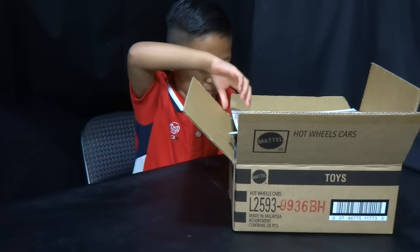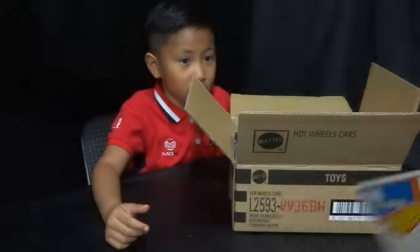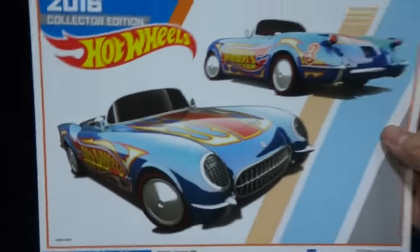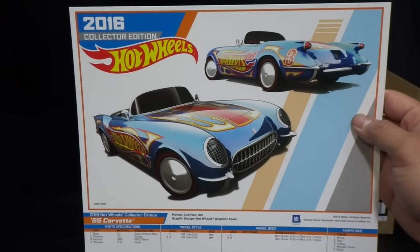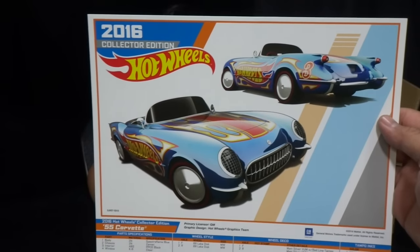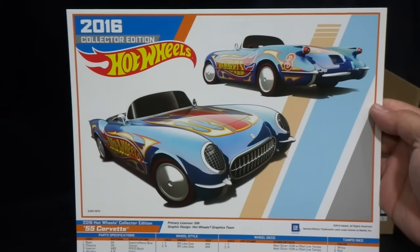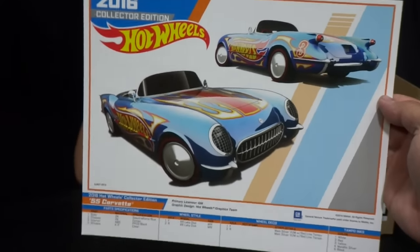Let's get it started. This is the Kmart giveaway — there's some kind of sticker stuck on here. These were in the K-Day cases. This is the mail-in car; it's a '55 Corvette convertible. You mail in 20 cars to get one of these.